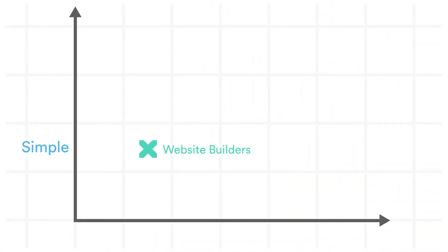Website builders create simple websites and are very easy to use. Meanwhile, CMSs create powerful websites but require much more technical knowledge and experience.